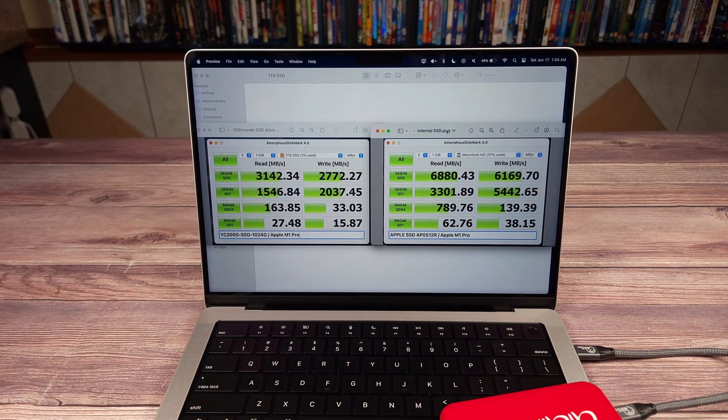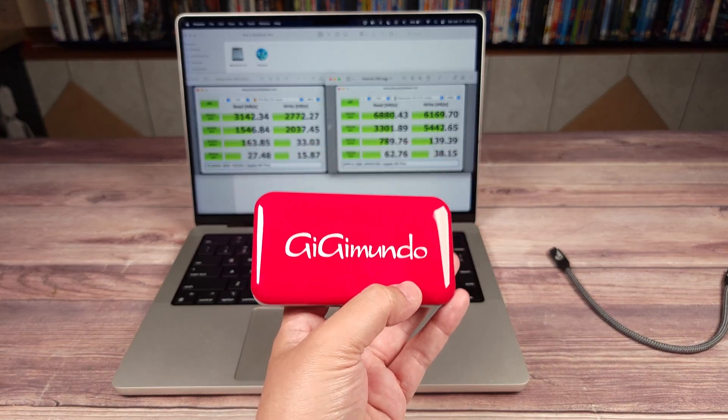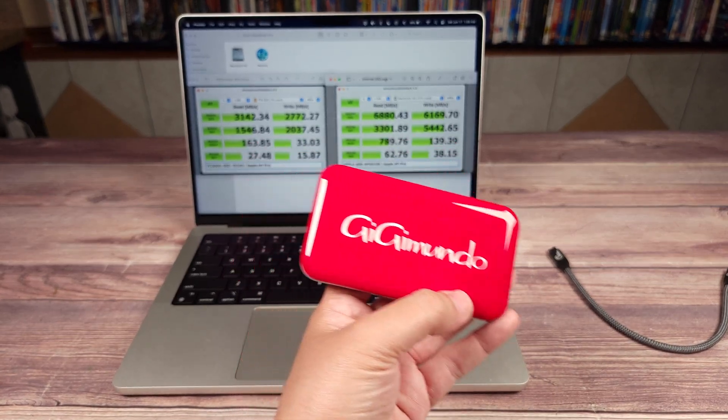Between the internal drive and this Gigimundo, it's very unlikely you are going to notice much difference. If you're doing something like writing a very large 4K video, then the internal drive will definitely shave off a few minutes, but for 95% of most users this drive is way more than enough than you would ever need.